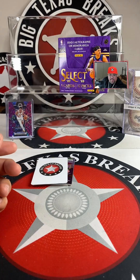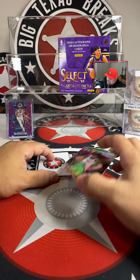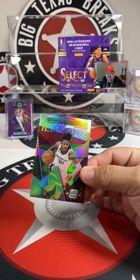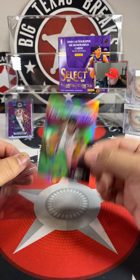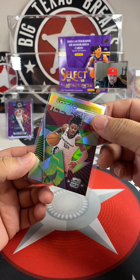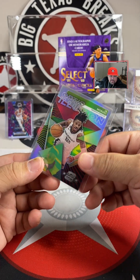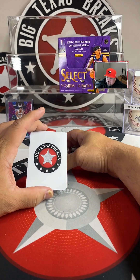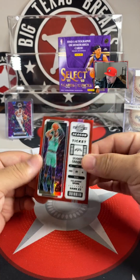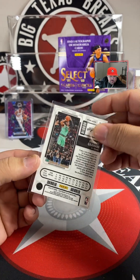We got a Red Ice Hoop Dreams — Tarry Eason for the Rockets, that's Ghost Rider. Optical Illusions — Ja Morant for the Grizzlies, DW Life — he's coming back strong.